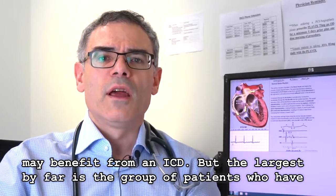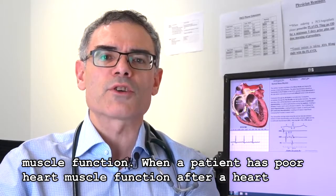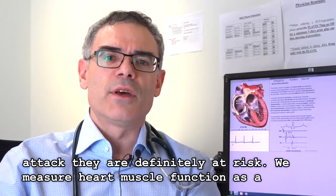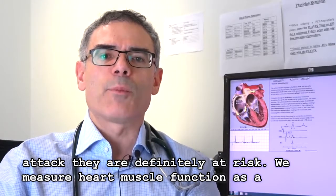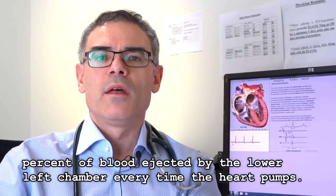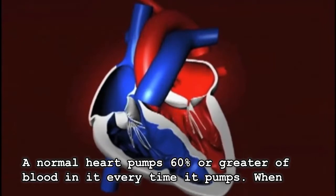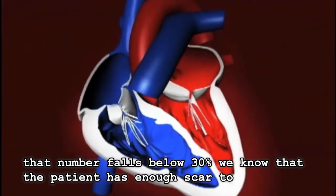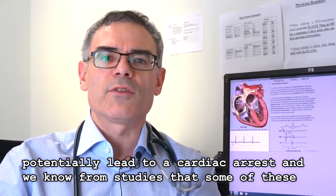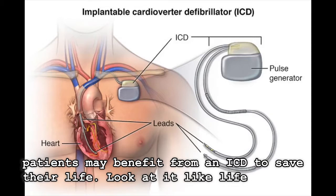But the largest group by far is patients who've had a heart attack at some point in time, which led to deterioration in the heart muscle function. When a patient has poor heart muscle function after a heart attack, they are definitely at risk. We measure heart muscle function as a percent of blood ejected by the lower left chamber every time the heart pumps. A normal heart pumps 60% or greater. When that number falls below 30%, or about half of normal, we know that the patient has enough scar to potentially lead to a cardiac arrest, and some of these patients may benefit from an implantable defibrillator to save their life.